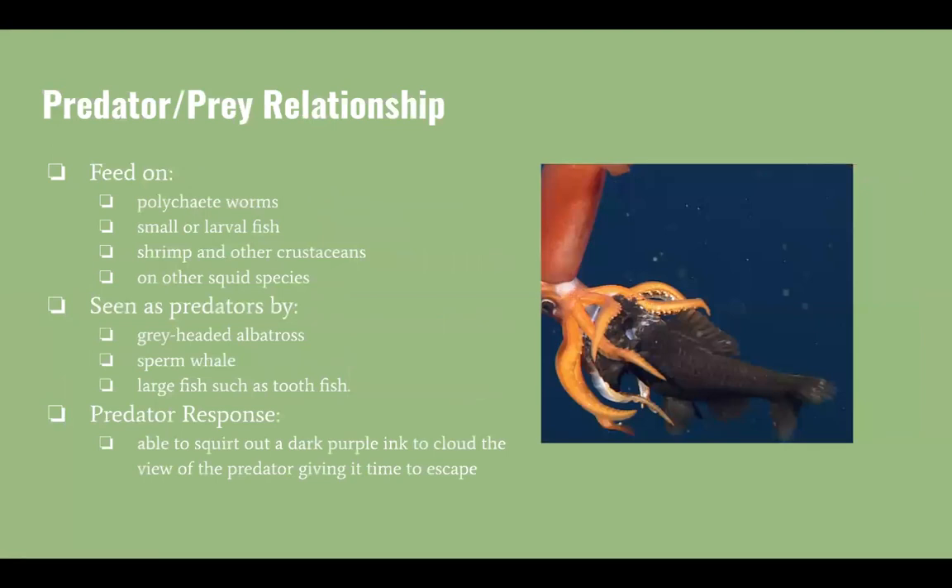Squid feed on many different sea creatures, which include polychaete worms, smaller larval fish, shrimp and other crustaceans, and even other squid species.